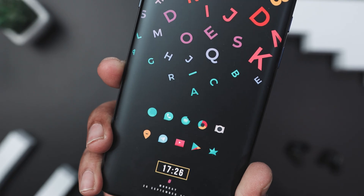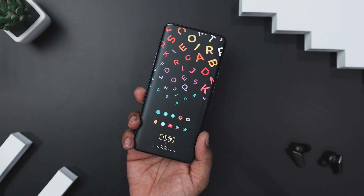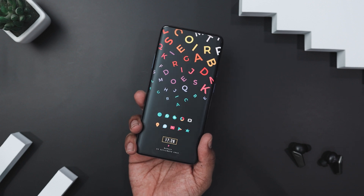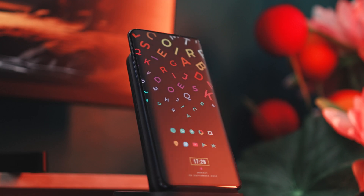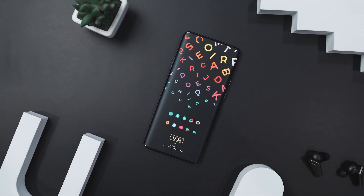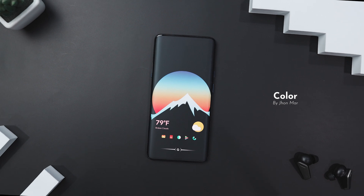Each icon has a flat design with a consistent teal and pastel color scheme, perfectly matching the colorful letters in the background. At the bottom you'll find a time and date widget elegantly designed with a bold digital clock inside a yellow rectangle, creating a sharp contrast with the black background. Below the clock, the day, date, and year are displayed in a minimalistic white font. Both widgets come from the Watermelon kWGT widget pack. Overall, this design strikes a great balance between playful and practical, turning your phone into a canvas of modern art.